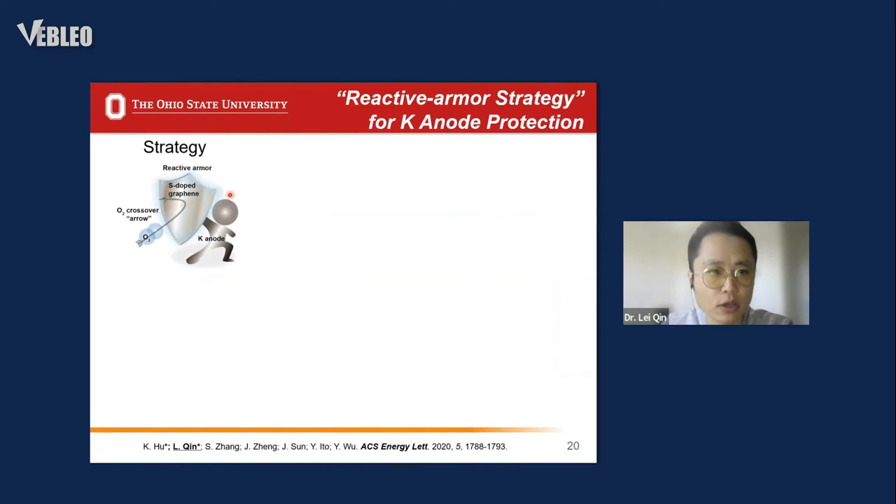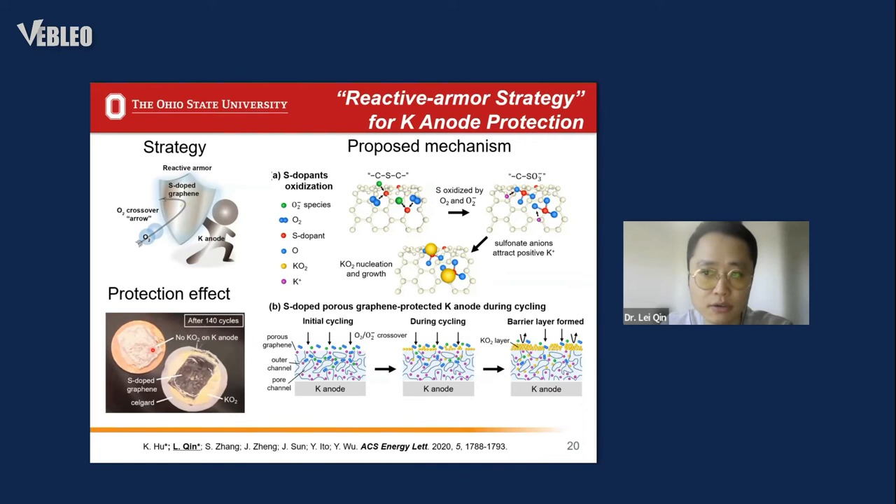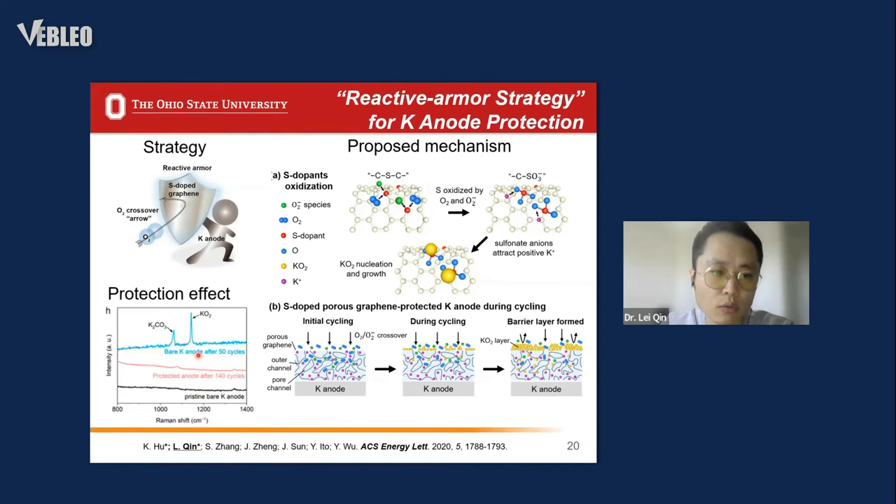My collaborator and I first proposed a novel reactive armor strategy for potassium anode protection. We utilized sulfur dopants in graphene to guide the nucleation and growth of a potassium superoxide byproduct layer. As a result, this layer anchors on the outer graphene surface and functions as a barrier layer preventing oxygen from further corroding the interior of the potassium anode. With protection, the passive anode still shows metallic luster after long-term cycling.